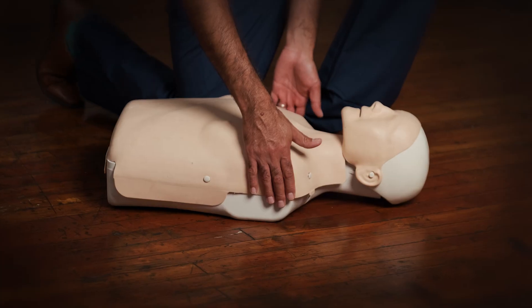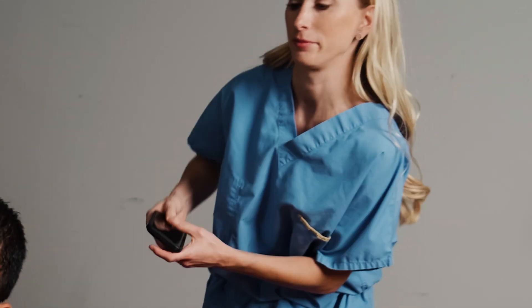If you see someone lying unconscious, the first thing you want to do is check if they're responsive. If they are not responsive and not breathing, or breathing abnormally, they are likely suffering from a cardiac arrest. Call 911, let them know that someone suffered from a cardiac arrest, send someone to find an AED if there's one nearby, and then start chest compressions.